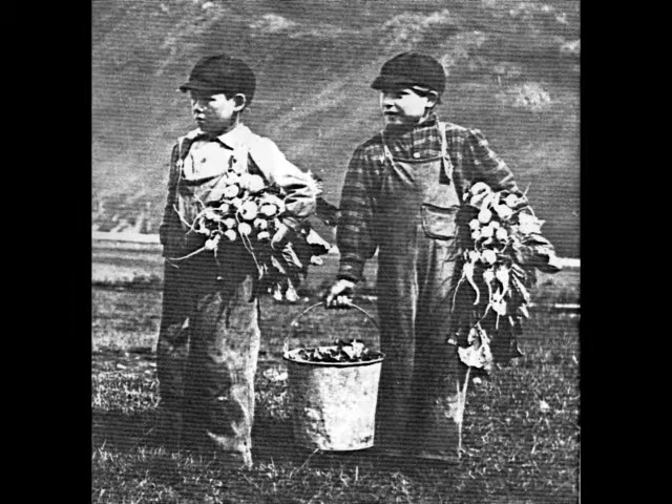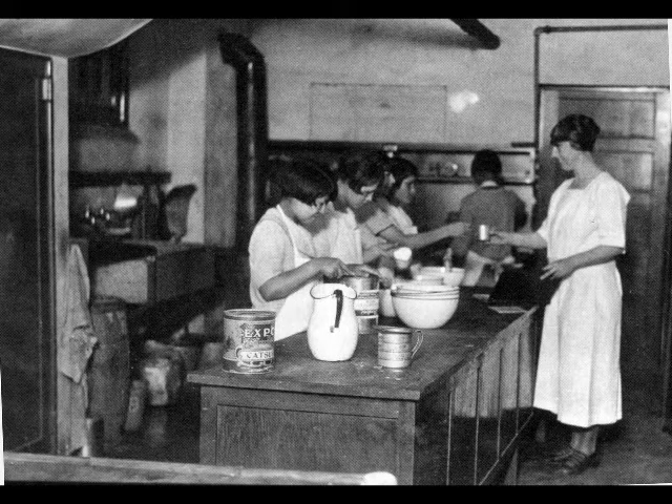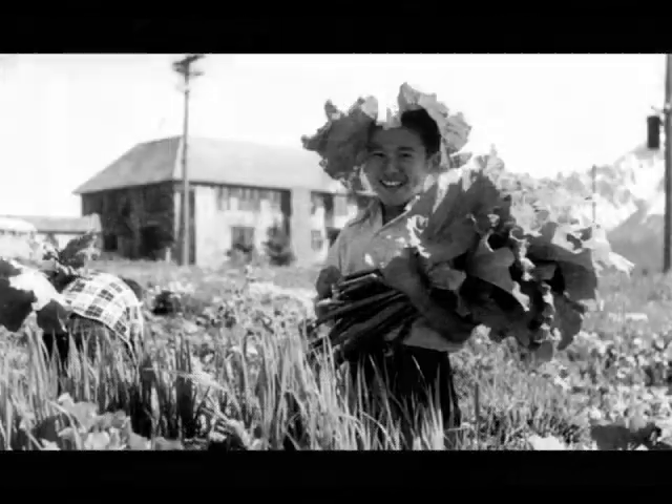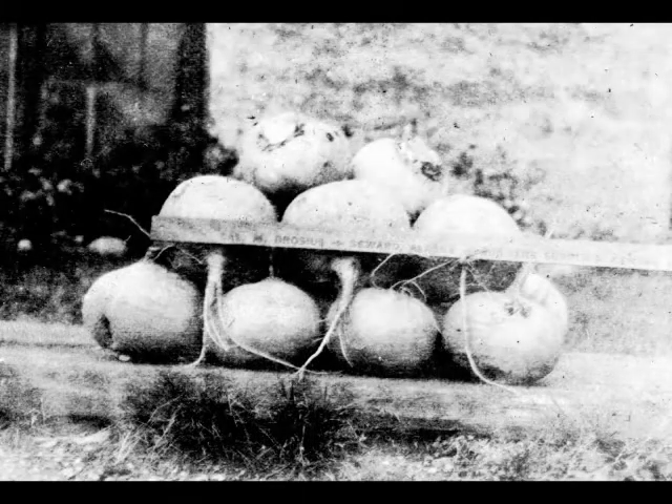The garden yield for the year was extra good, and about 30,000 radishes were pooled. The cookery department was furnished with all the lettuce they could use, several thousand green onions, and all the greens the children cared for. 200 quarts of vegetables were canned, and the cellars were stored with about a half ton of turnips, about 500 pounds of rutabacus, 400 pounds of beets, and 300 pounds of cabbage.